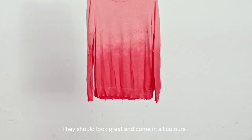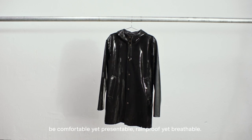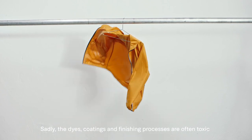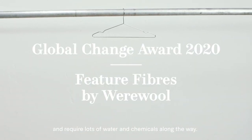We ask a lot of our clothes. They should look great and come in all colors, be comfortable yet presentable, rainproof yet breathable. Sadly, the dyes, coatings, and finishing processes are often toxic and require lots of water and chemicals along the way.